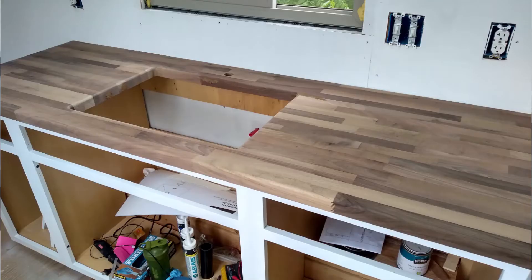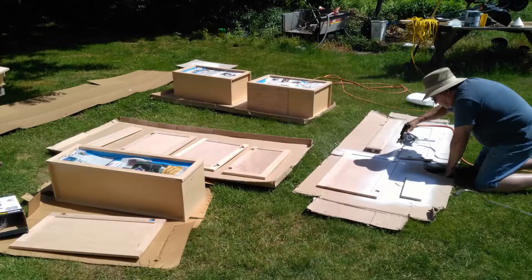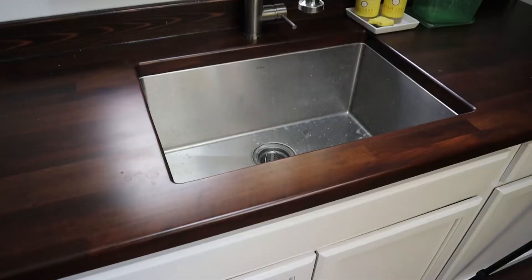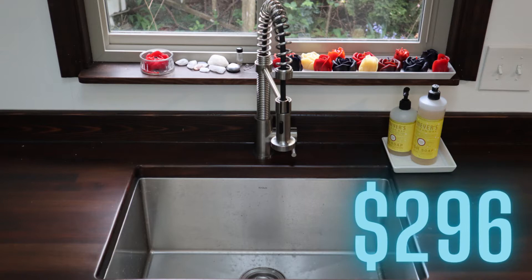There are a few high ticket items in my kitchen. The butcher block countertop was $315 from Home Depot. My unpainted kitchen cabinets were $687. The kitchen sink and faucet were $456 — the sink itself was $296. That was pretty spendy, but it's a really good size for washing dishes and I just like the look.